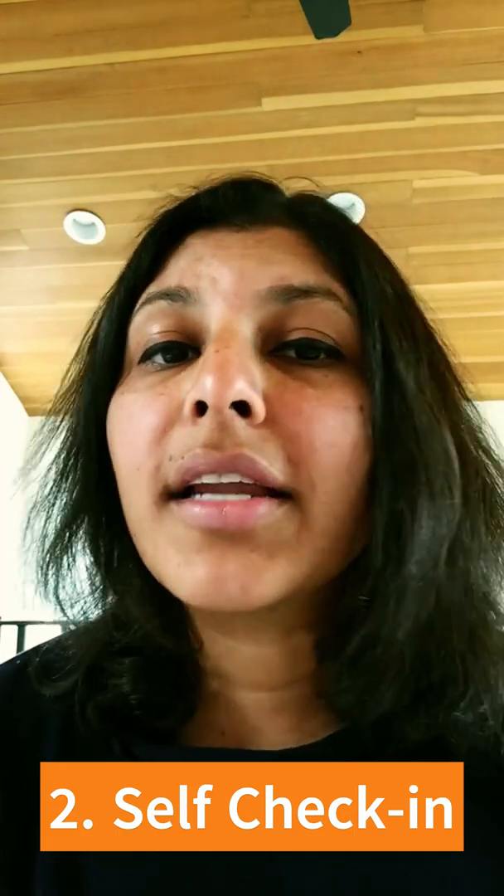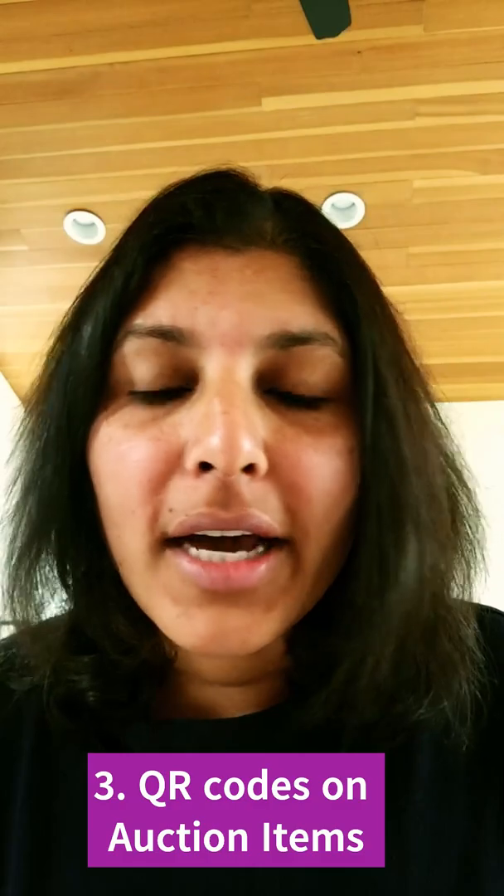Tip number two: get guests to self-check in at events. Your tool could send out tickets or ticket reminders so they can use that to check in themselves. Then, once they do that, have paddles ready with their names on them so they could pick it up at check-in, eliminating the need for one or a few more staff members at check-in.